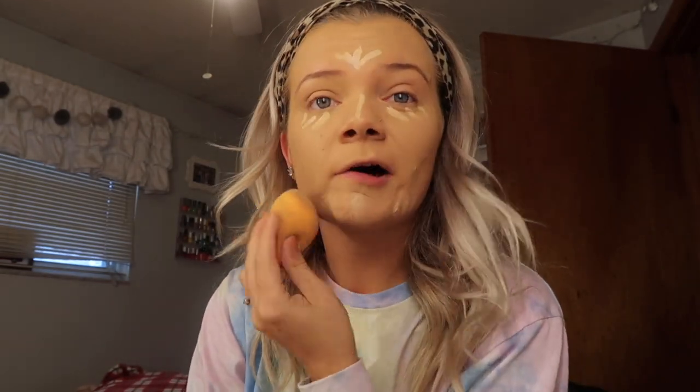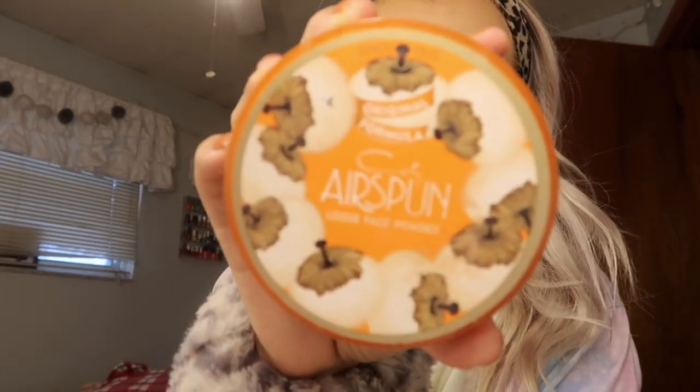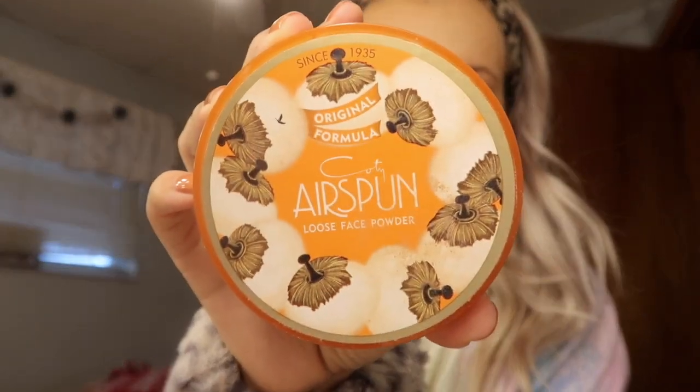So now that my foundation is on, for concealer I use the Tarte Shape Tape. I'm in the shade 27B Light to Medium Beige. I'm actually almost out of this, but I ordered some on Cyber Monday and it is on the way. I just kind of put it here and then blend it out. This is a Real Techniques Beauty Blender that I'm using — I really need a new one because this one is getting gross. And then I'm going to use this Airspun Powder, just going to put that in all the places where I just put concealer. I look like Casper the Ghost right now.